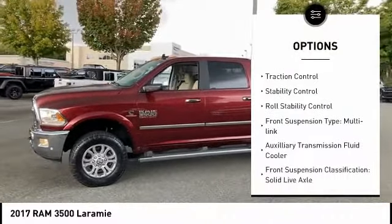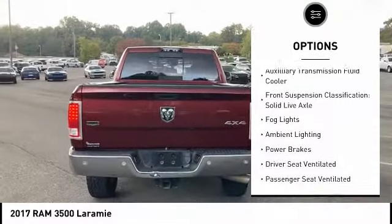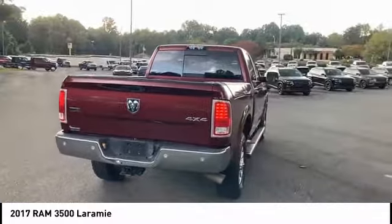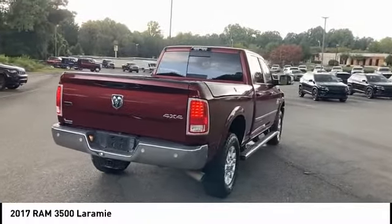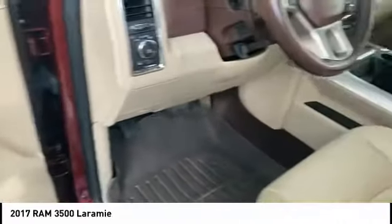Power windows with safety reverse, traction control, stability control, roll stability control, front suspension type multi-link, auxiliary transmission fluid cooler, front suspension classification solid live axle, fog lights, ambient lighting, and power brakes.